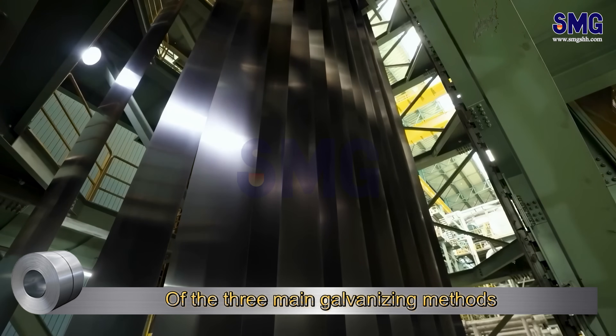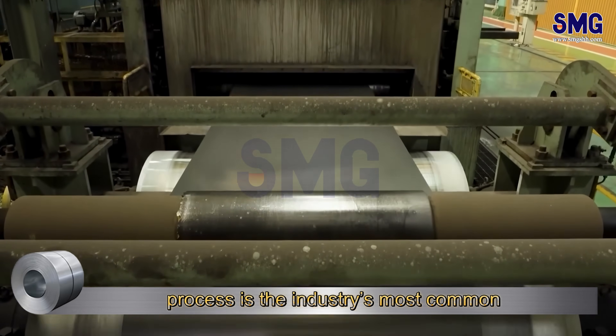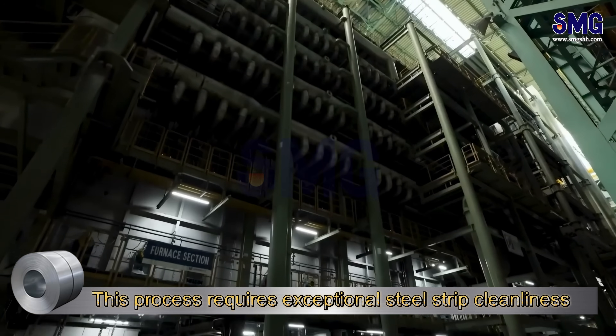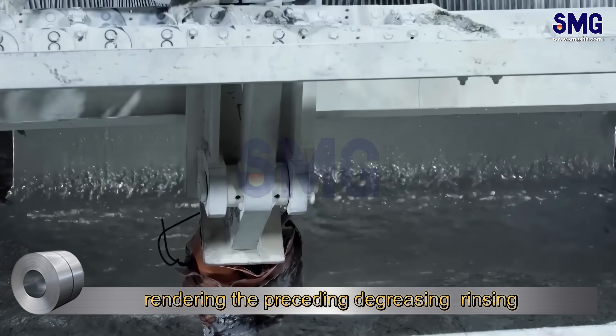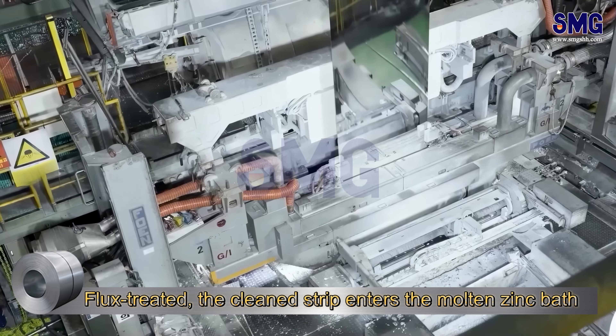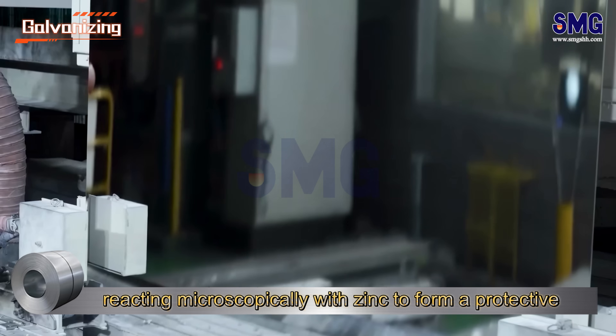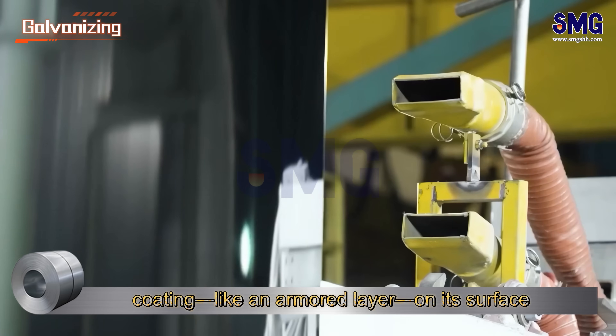Of the three main galvanizing methods, the showcased Kogul Hot Dip Galvanizing process is the industry's most common. This process requires exceptional steel strip cleanliness, rendering the preceding degreasing, rinsing, and pickling steps indispensable. Flux-treated, the clean strip enters the molten zinc bath, reacting microscopically with zinc to form a protective coating like an armored layer on its surface.